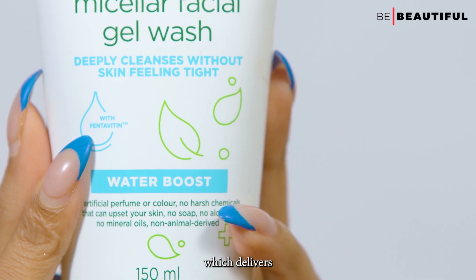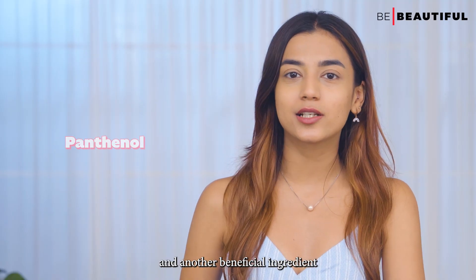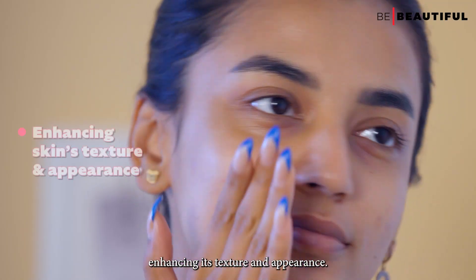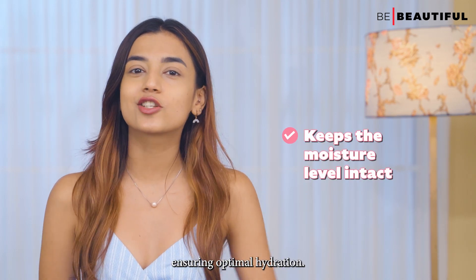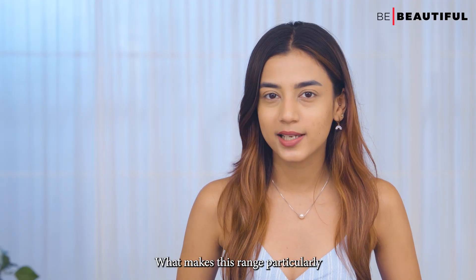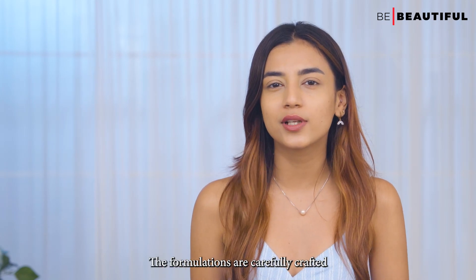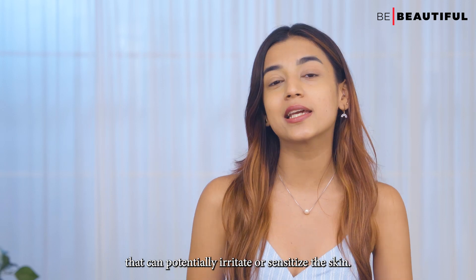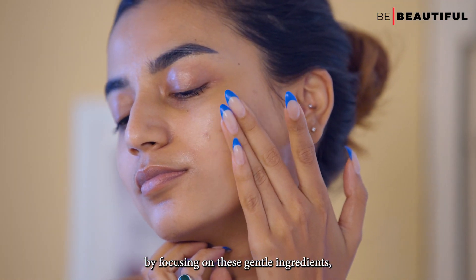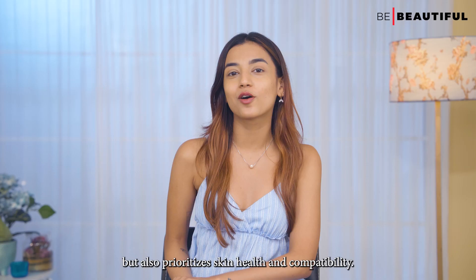All of these products contain pentavitin, which delivers deep hydration to the skin helping to maintain its moisture levels. Panthenol, another beneficial ingredient, works to soften and smoothen the skin, enhancing its texture and appearance. Additionally, glycerin plays a key role in attracting water to the skin, ensuring optimal hydration. What makes this range particularly appealing is its suitability for all skin types, including sensitive skin — formulated to avoid harsh chemicals, artificial colors, and perfume.